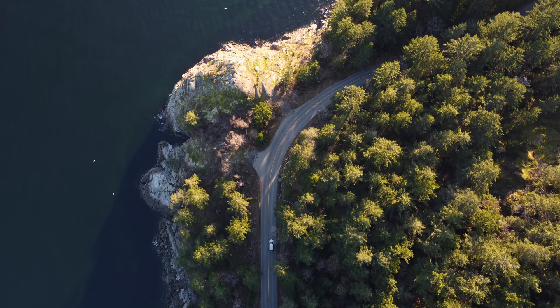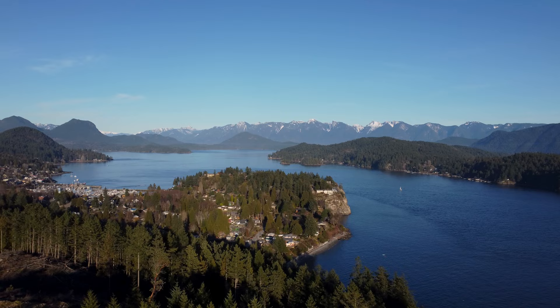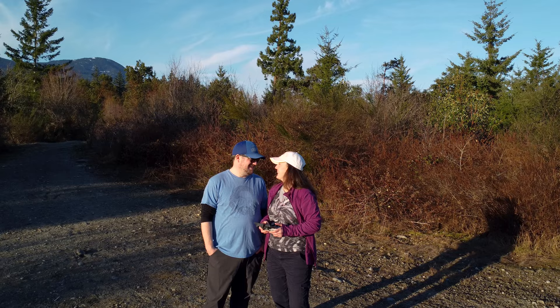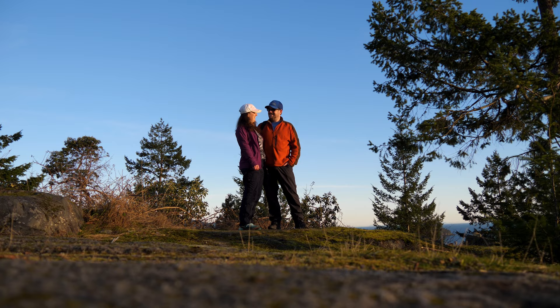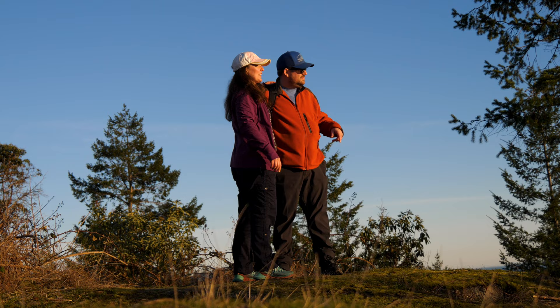We did get to fly the drone and it wasn't windy, so that's very good. We got a lot of nice footage that we'll use for this and for other things. It's been a nice time out, and now with that sun setting it's probably just time to head home. Thanks for watching the video, and if you're into this kind of content please like and subscribe so you can see future videos.